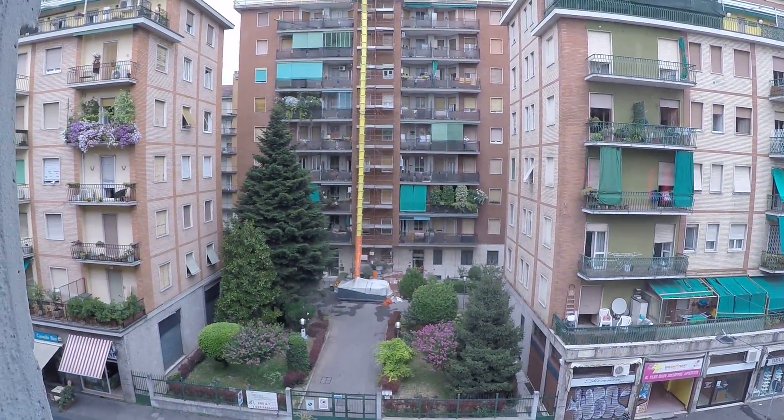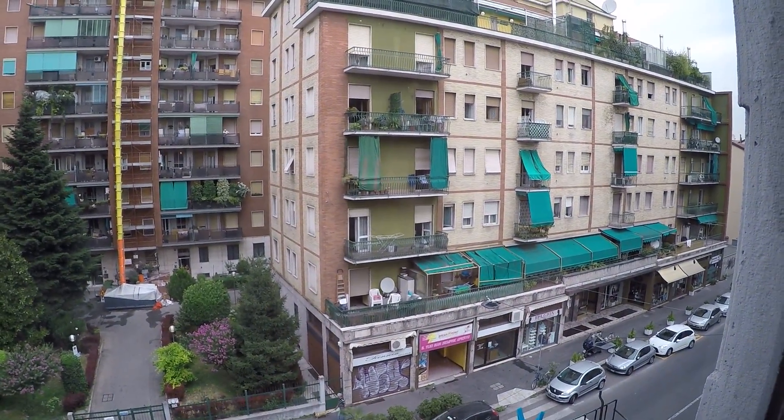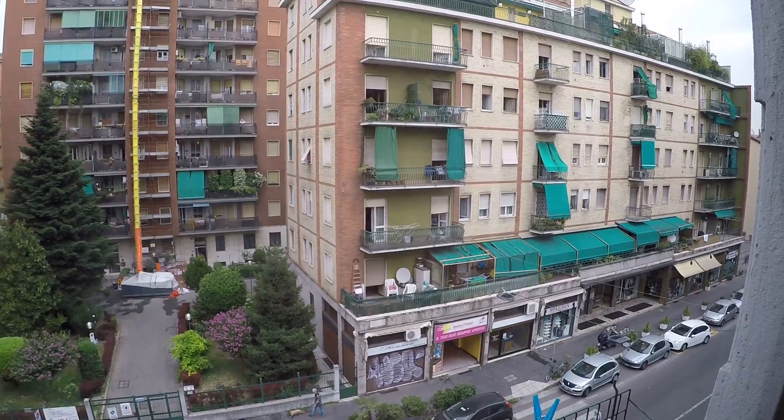This is Via Padova. As you can see we have every service we need — there's a supermarket quite close, cafes, shops, and everything we need.